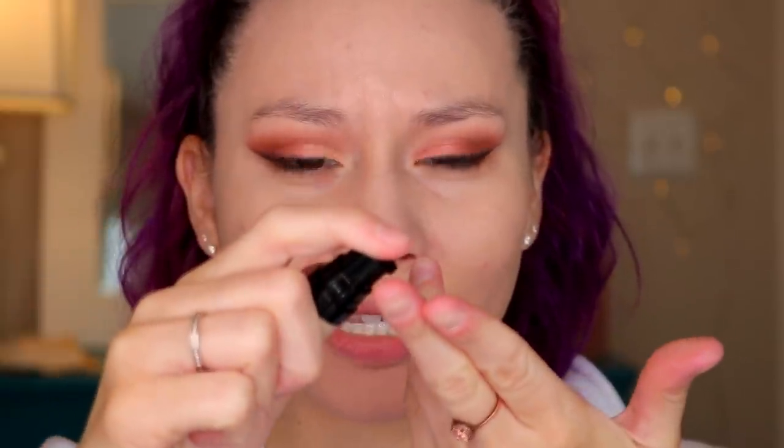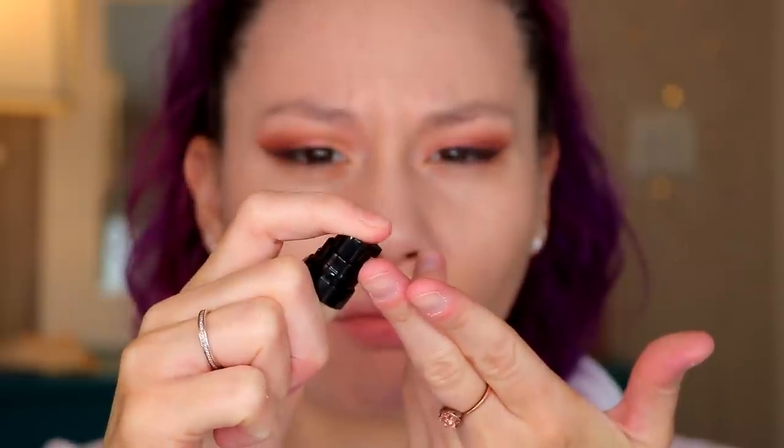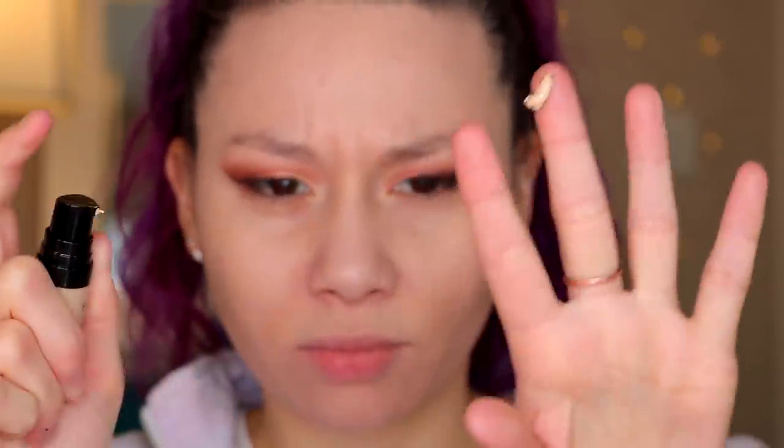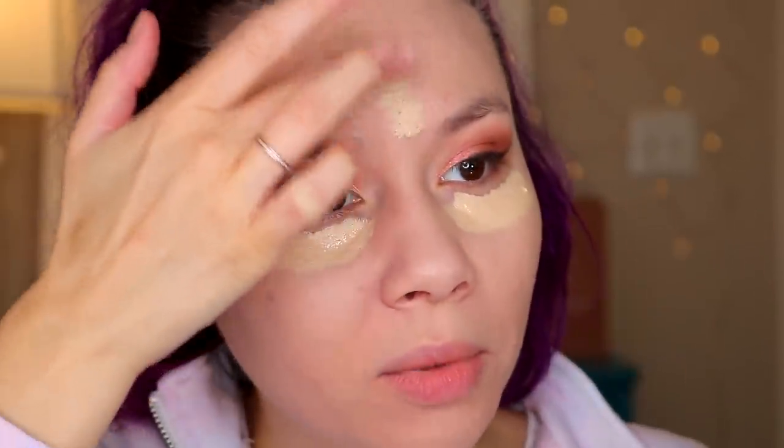Let's try the concealer — the full coverage concealer by Sace Lady. Here it is, it's so tiny and it comes in a pump. I've never seen a little concealer have a pump. There we go — that was probably a little too much. That's probably way too much. This feels way thicker than the foundation. This is in the color 01. The pump went up that much? This is definitely a lot.